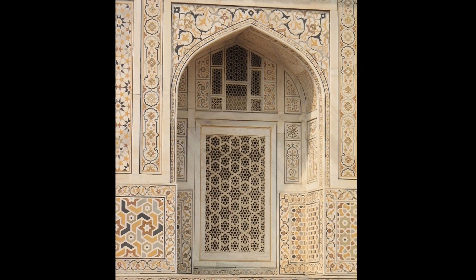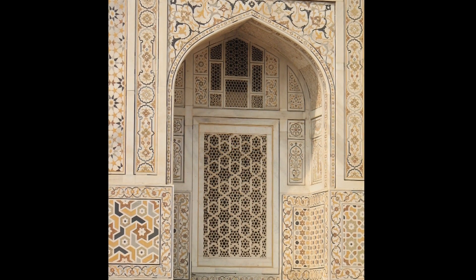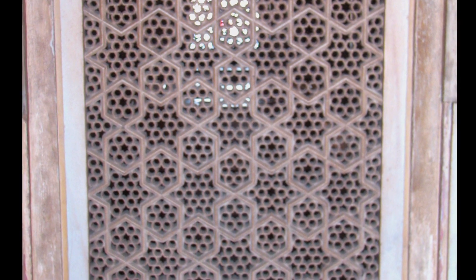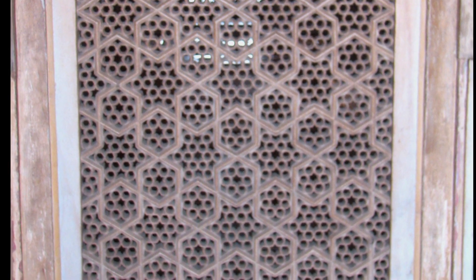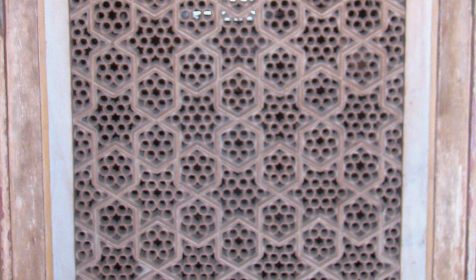Geometrical ornament plays with numbers, but it also plays with the relationship between figure and its background. When a marble screen in an Indian tomb was carved with white marble contrasting with the dark void of the emptiness between, it's hard to know which of the geometrical patterns we're supposed to focus on. The white and the black seem mutually dependent, yet one is solid form and the other is simply air.